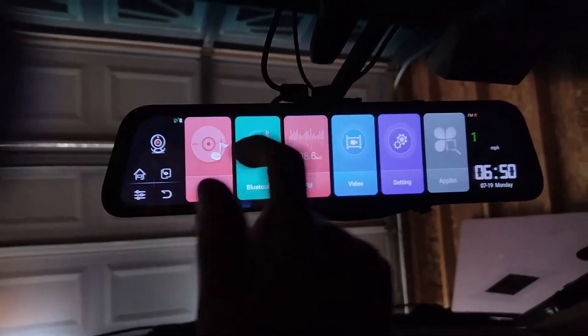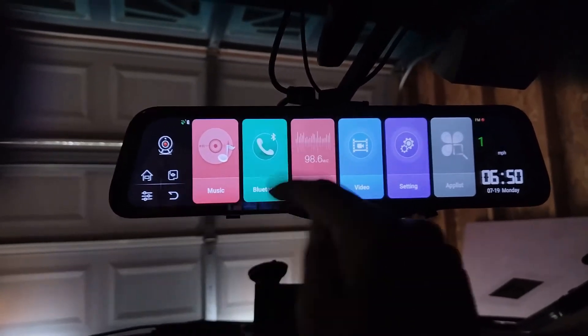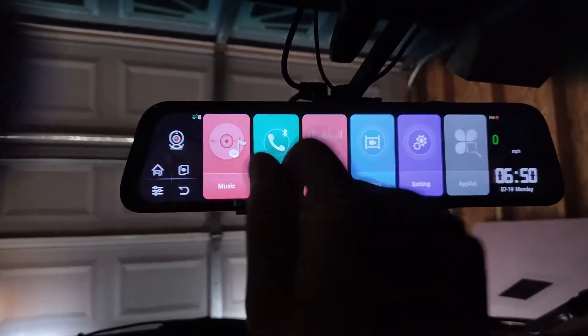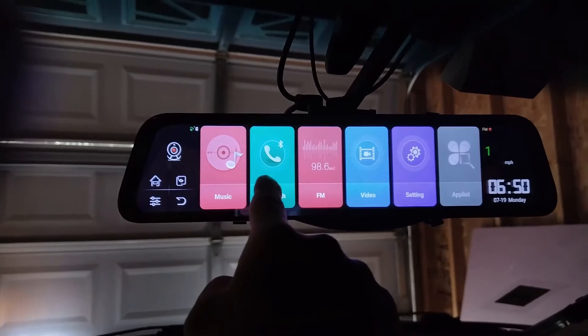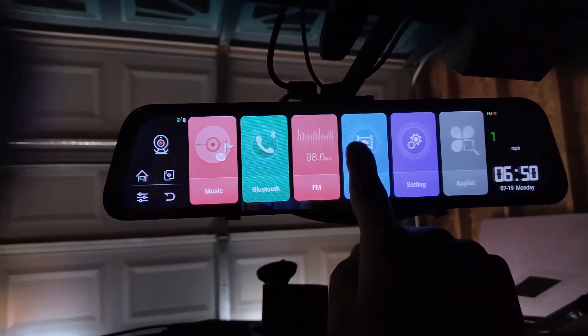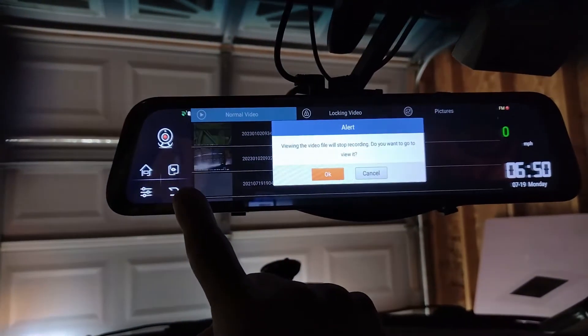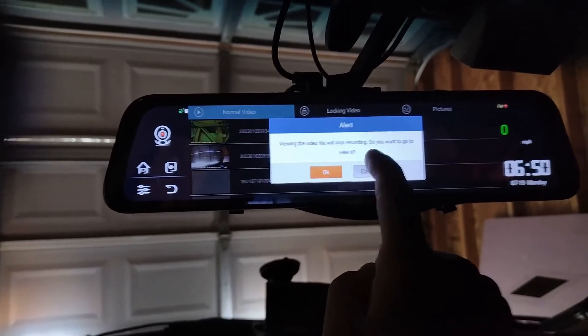So there's navigation, DVR, and you can go through settings for both cameras. FM — like I said before — is just to set the frequency that the audio from this mirror will play over your car speakers. Bluetooth is to connect and pair your phone.